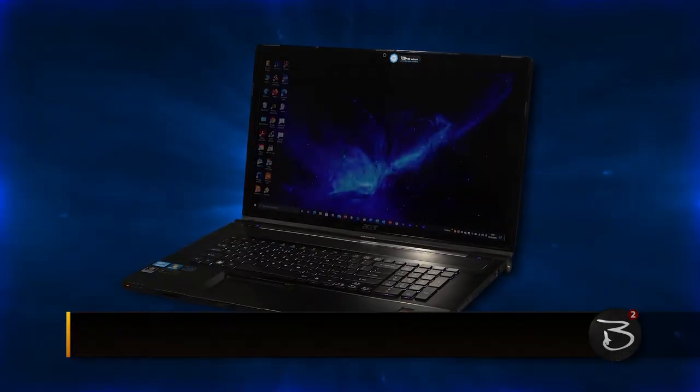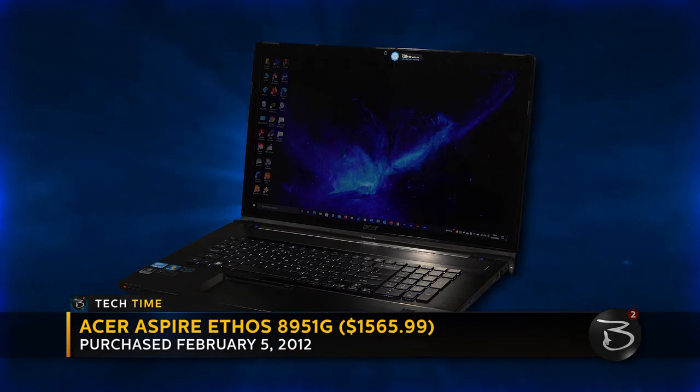So before I got the Titan, I was working with a pair of Acer Aspire 8951Gs — try saying that 10 times fast — and they were decent enough systems in their own right. They had big screens, good sound systems, Blu-ray drives, the works. But the problem was, they weren't really built to be user-upgradable.